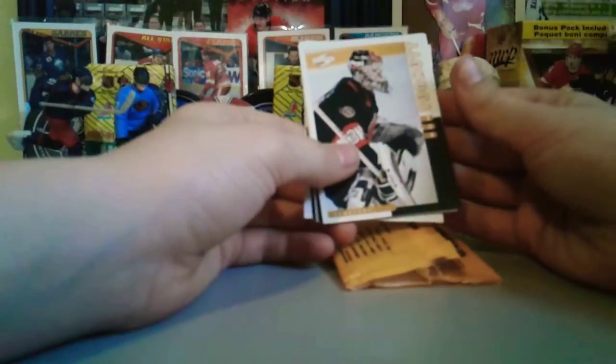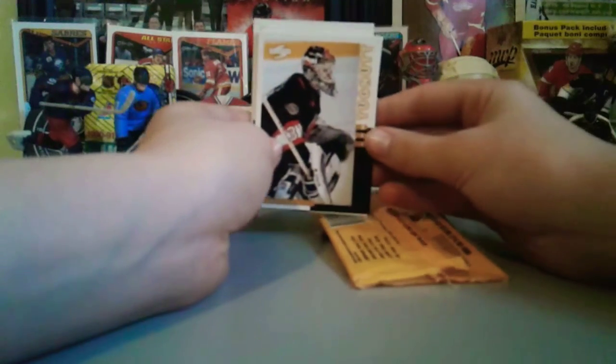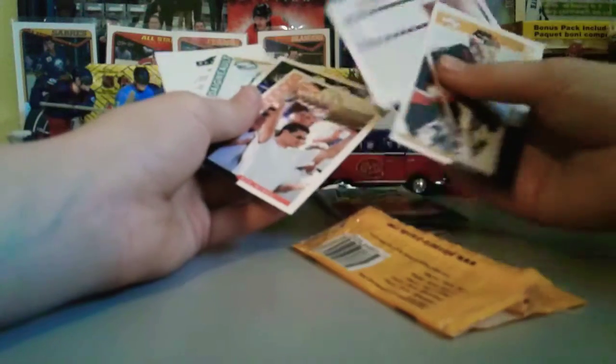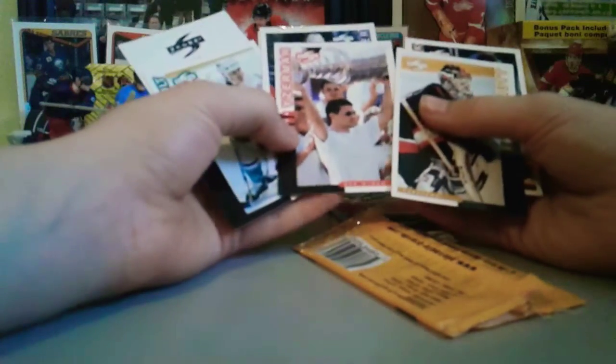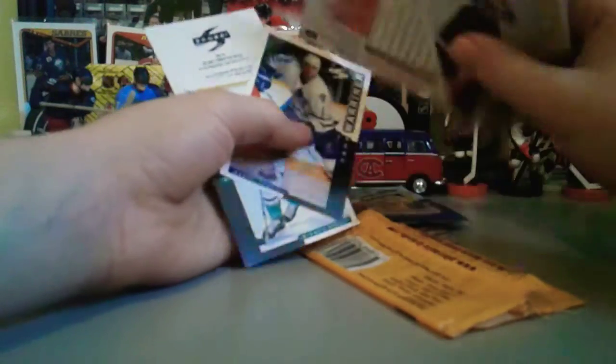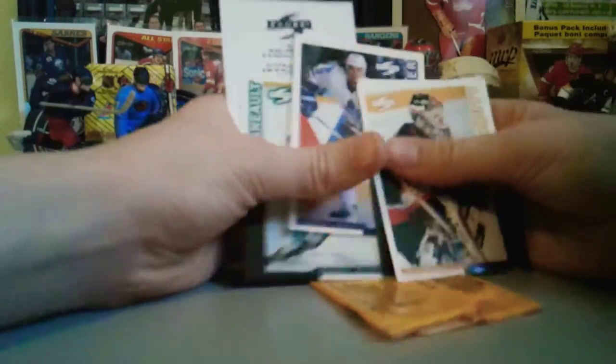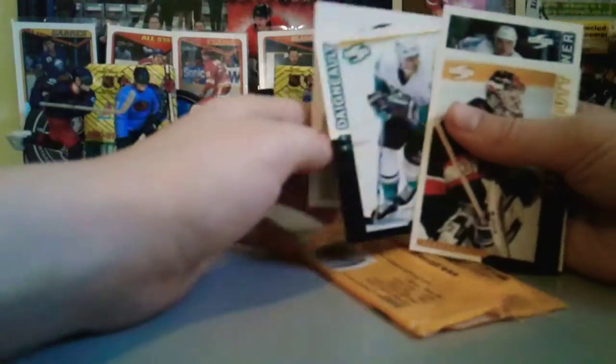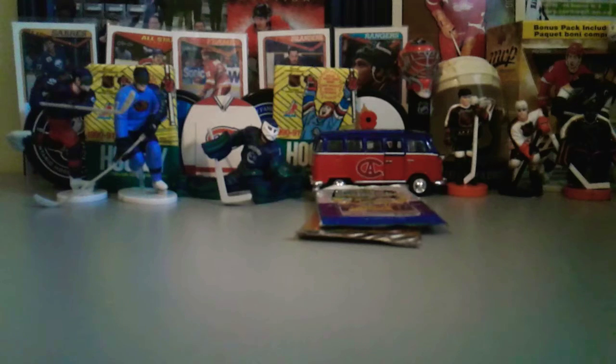We got our boy Rod Tugnut to start it off with the Senators, then we got Keith Tkachuk — interesting, I wonder what year that is. Next card, Steve Yzerman holding up the Cup — it's not a special edition but that's a very cool card, I'll put that to the side, I like it. Todd Warner, and then a very weird Score thing of course. Now I'm gonna let Sam open up his two packs.